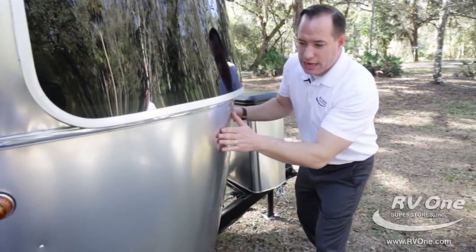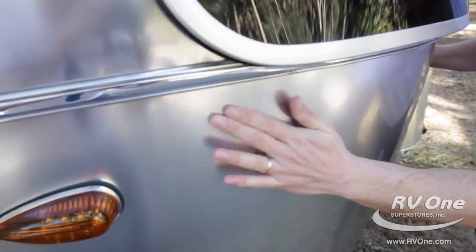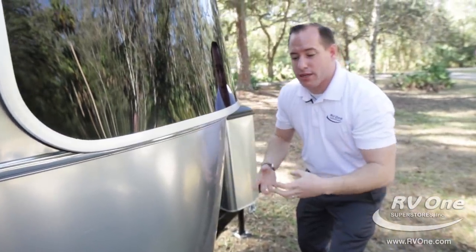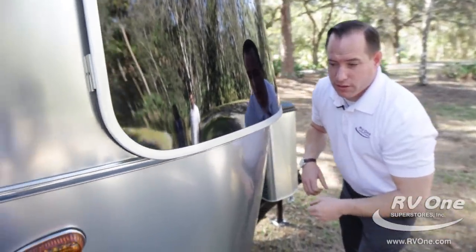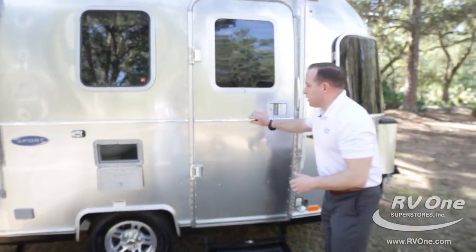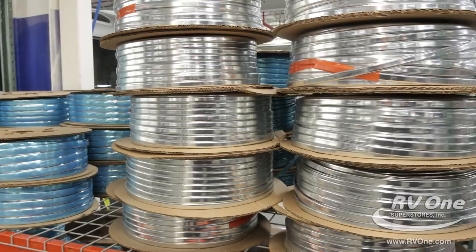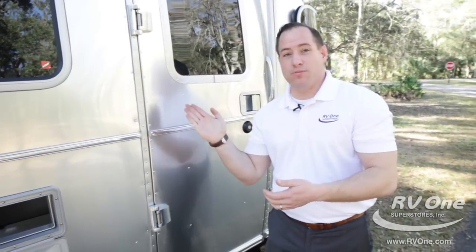If you come around the side of the unit, you're going to notice an upgraded 3M shield that they put on every 16-foot Sport. It's deflective of stones and debris that might pop up, protecting your trailer for years to come and your investment. Coming around the side, you also have a belt line here. This belt line is unlike any other travel trailer on the market today. I was at the dealership the other day and an actual construction fence came down and hit the Airstream trailer.